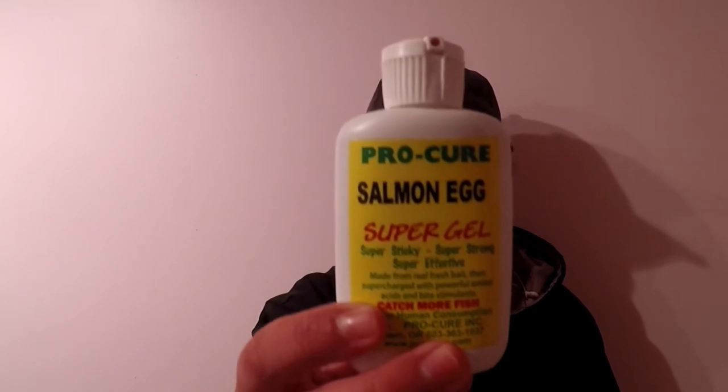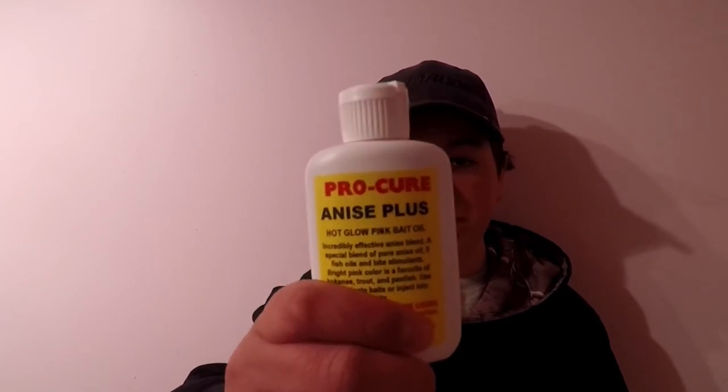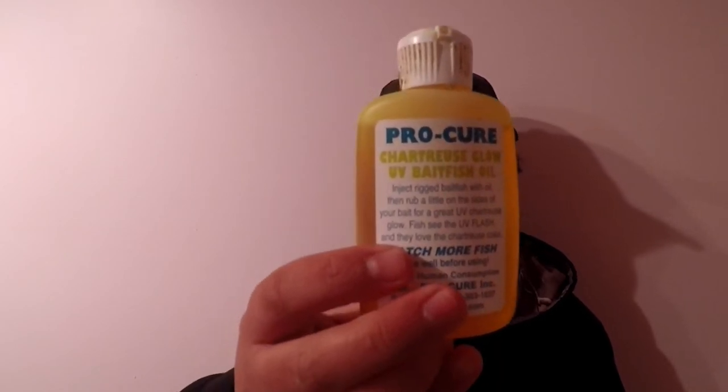I'd recommend you guys check out Pro-Cure. They make great BaitSense — as I said, first drop. I've picked up a few more, including this Salmon Egg Super Gel, this is Anise Plus Pink Bait Oil, and this is Treacherous Glow UV Bait Fish Oil. Caught some Kokanee on that also.